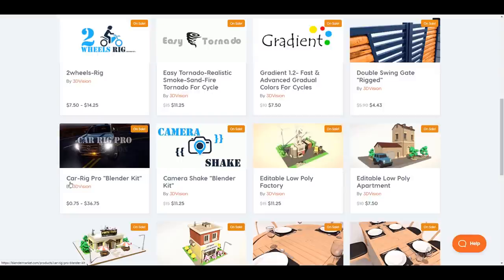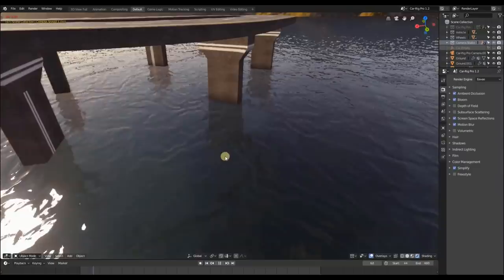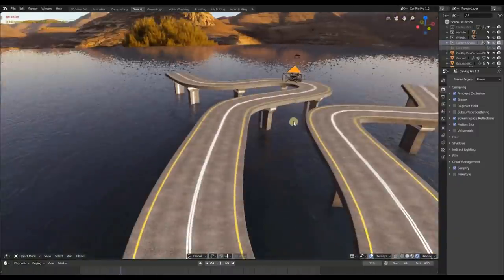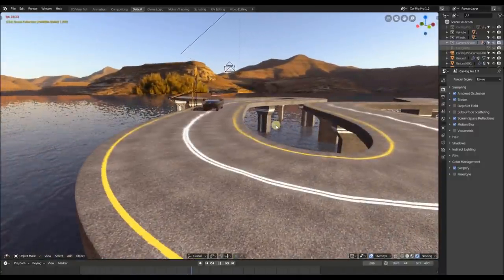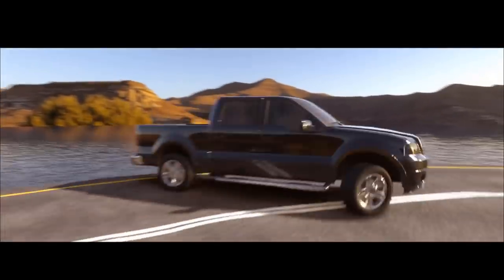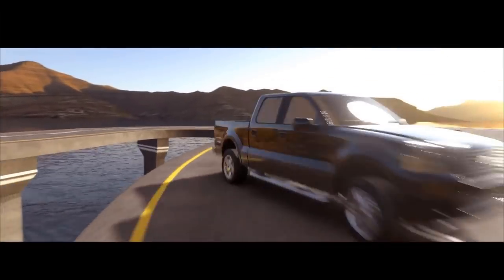If you also like to rig things like bicycles, motorcycles, and stuff that is two-wheeled, you also have a Two-Wheel Rig that can get you up to speed. For the Car Rig Pro, you can actually get it for as little as $0.75 — very nice if you want to test it first before you make a purchase. Huge shout out to the folks at 3D Vision for making all of their tool sets, assets, and scripts available for anyone who would like to get them right now.